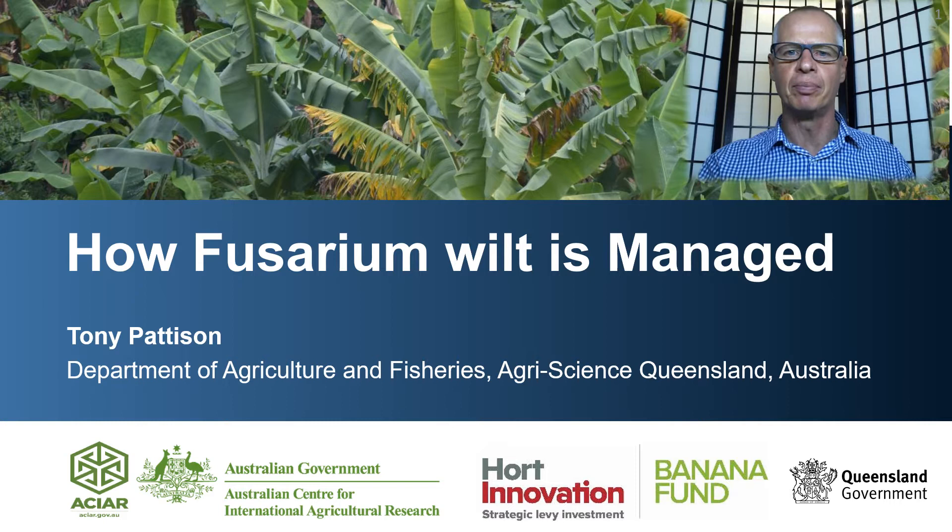The work is very Australian centric and focused on our work here in Australia. It is not meant to be prescriptive, but just to give a few ideas of how to manage Fusarium wilt.